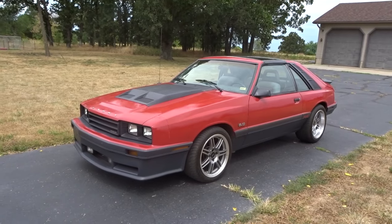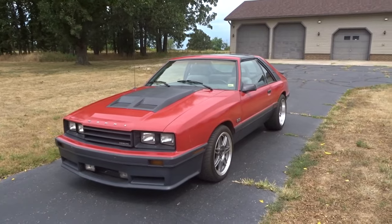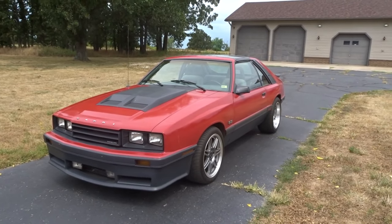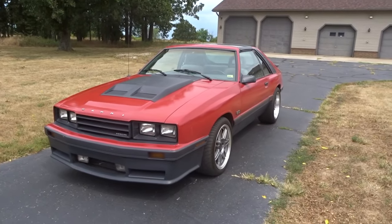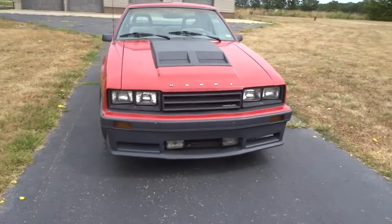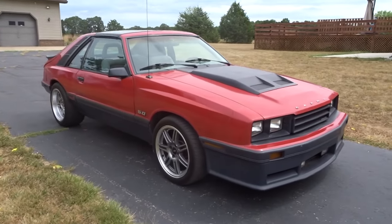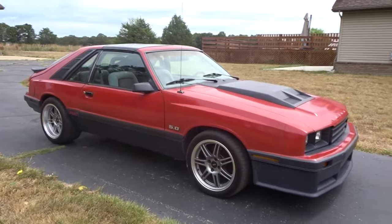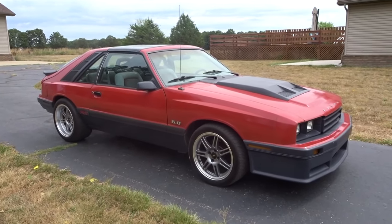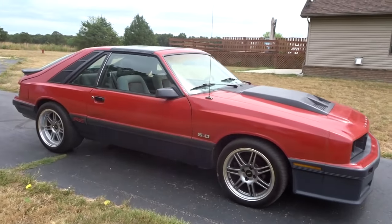This is actually the first year the Capri got fuel injection, which to me makes it even cooler. Plus it's a T-Top 5.0 — to me this is a rare car. I was very excited to find it and make a deal. Given it does have some issues, the car's not perfect.